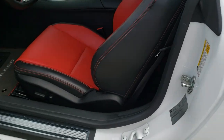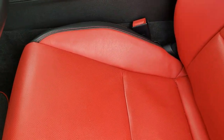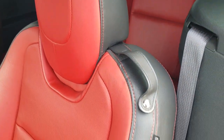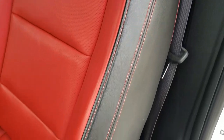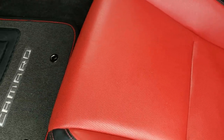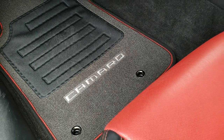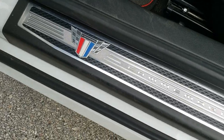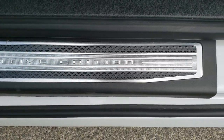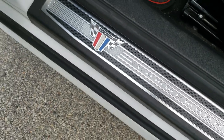Inside, the 2SS package gives you the black and red leather interior — adrenaline red, as they call it — with SS stitched into the backrest and red stitching on the sides. Both seats are heated and power. You get these special floor mats as part of the Indy 500 package, and door sills in black with the commemorative edition logo.